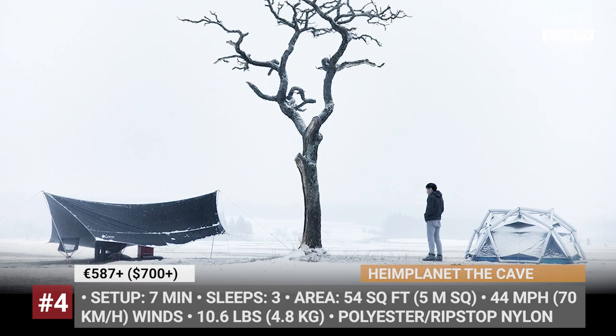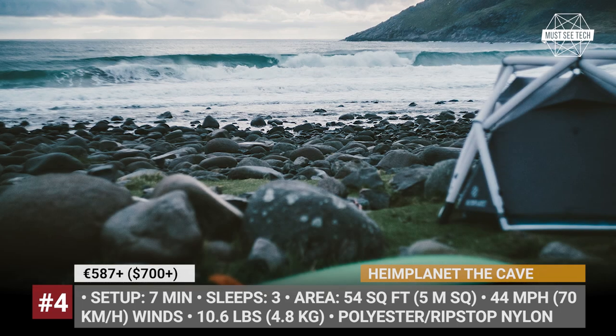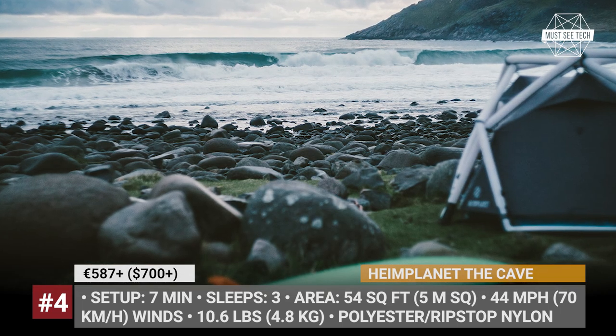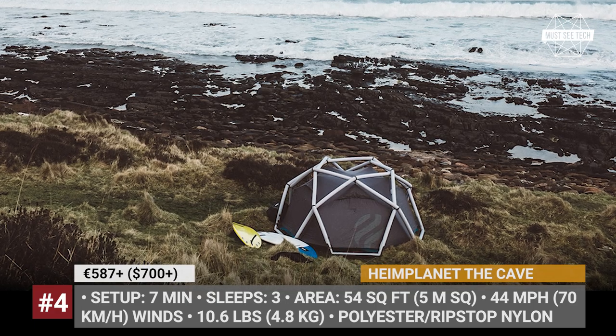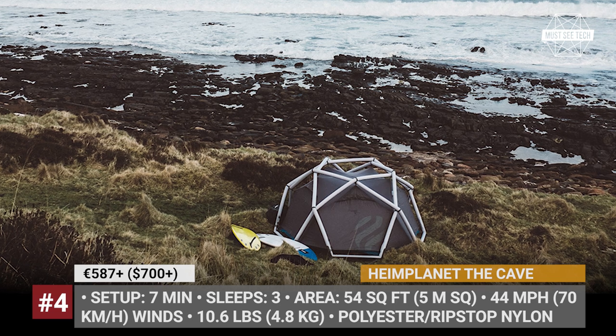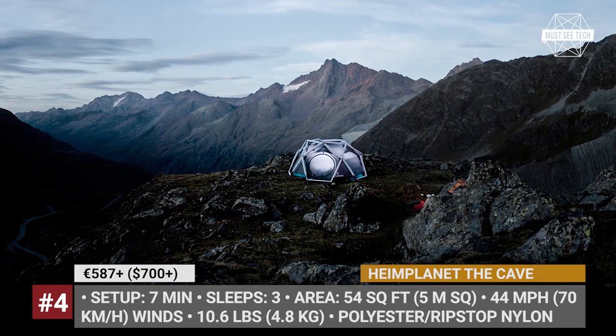There are multiple storage bags inside the tent, a detachable gear loft for the lamp, and a spacious vestibule with room for cooking equipment or for your shoes.